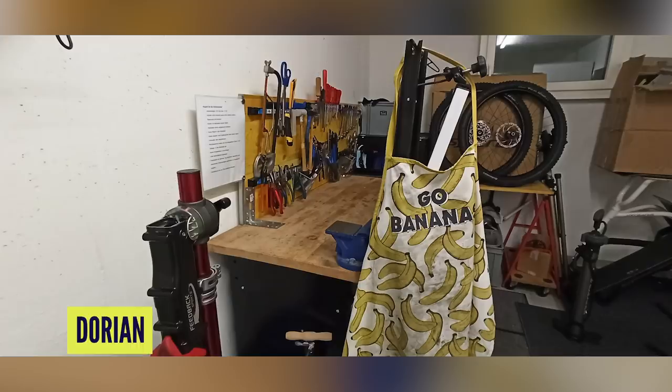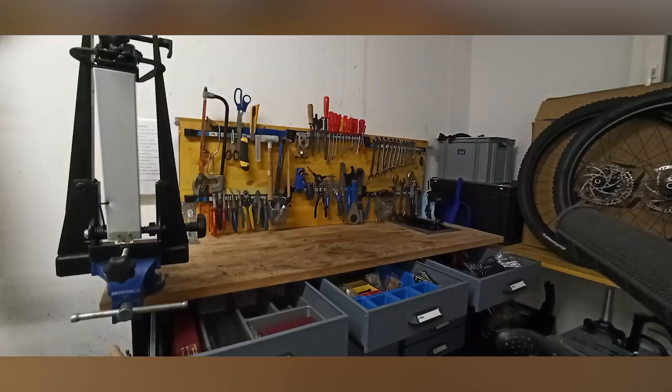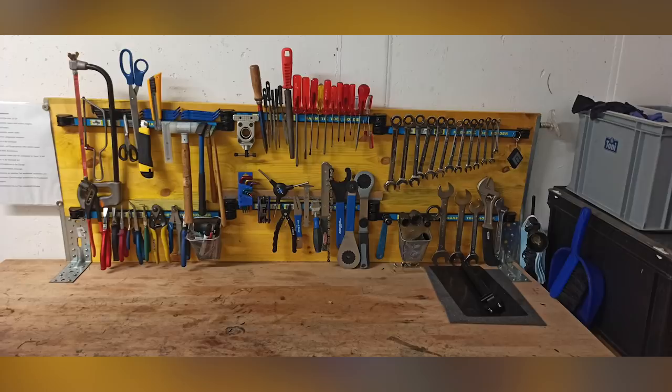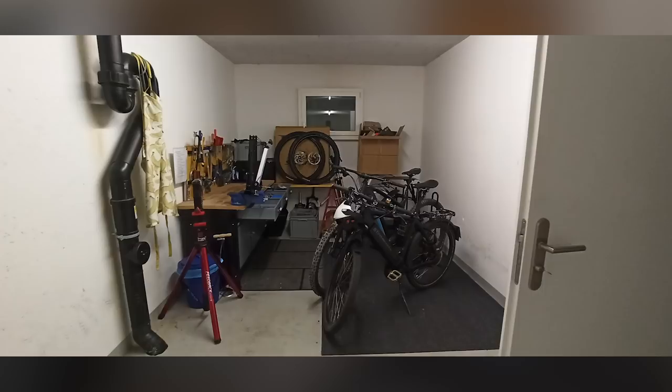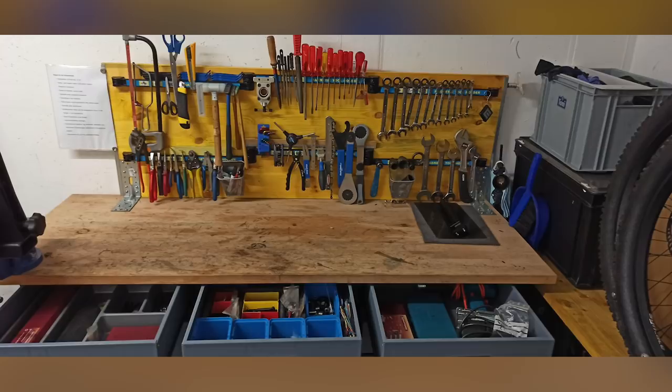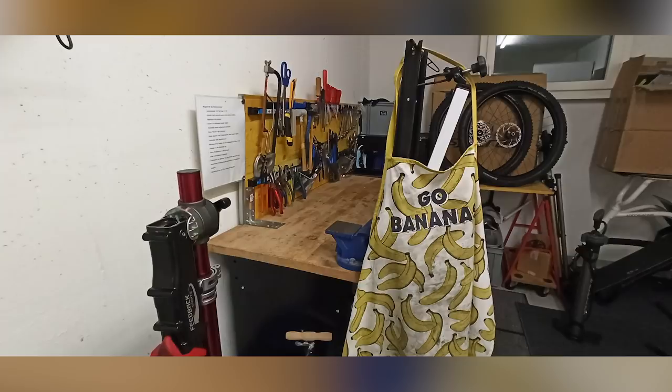The next submission is from Dorian in Switzerland. With limited space, they went for a magnetic tool board to hold tools in place — he says it feels like being a five-star chef putting the knives back. It looks really good — super clean, everything's there, a nice clean workbench, drawers, and a Go Banana apron. That's a well-equipped workshop.